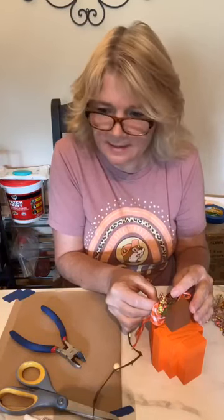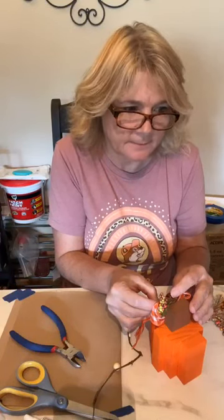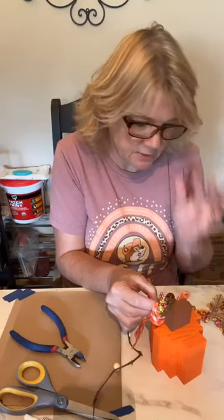If anybody wants to buy the wood pieces to make this themselves, I will have them on my Etsy site, Kim's Gifts Decor. I'll be offering them on Sunday too at the virtual fake bake sale in the Marketplace.